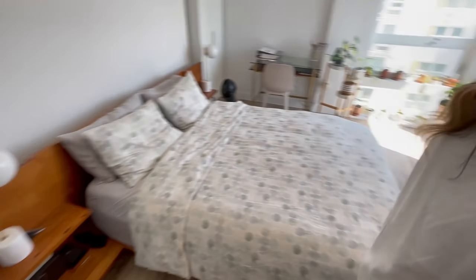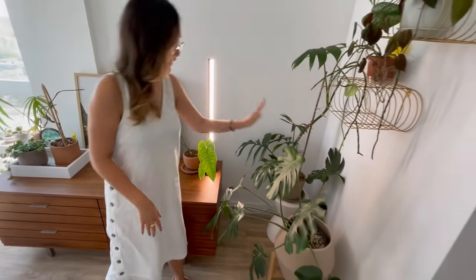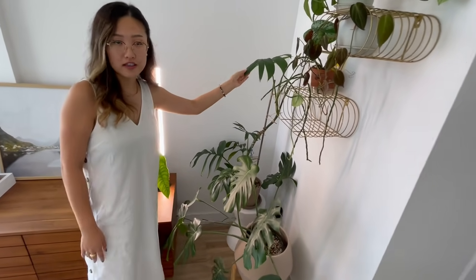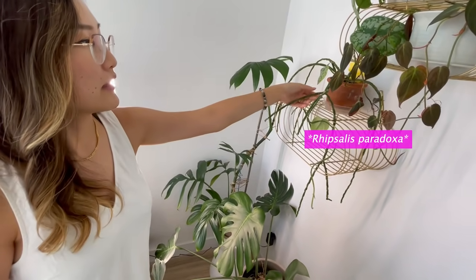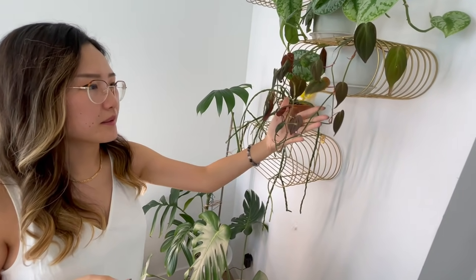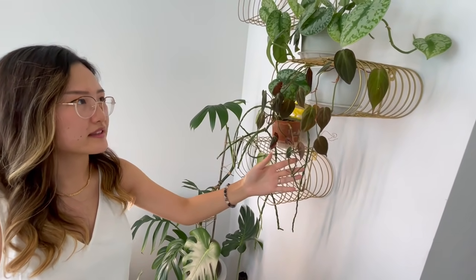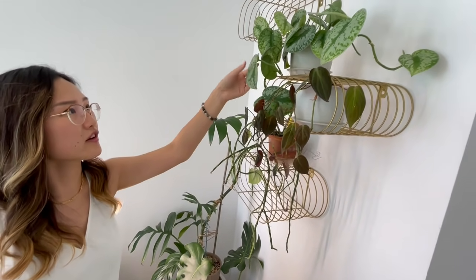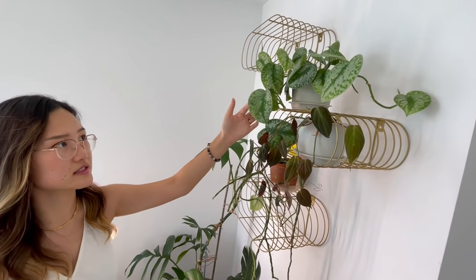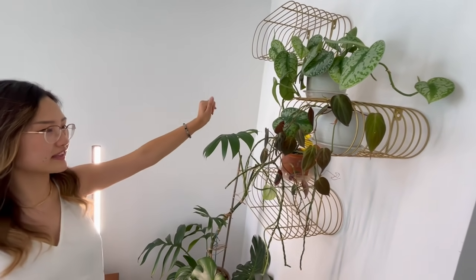Over here, one of my favorite corners of the house. I have my Monstera deliciosa, my Rhaphidophora decursiva — I don't remember the name actually — and these are my propagated plants: my Philodendron micans, whatever you like to call it, and another propagation, my Scindapsus pictus exotica. I started with two leaves and now it's just exploded in size.